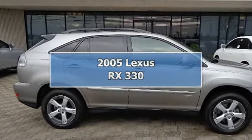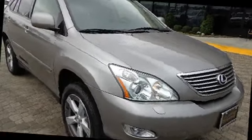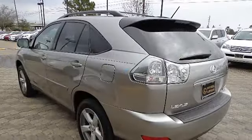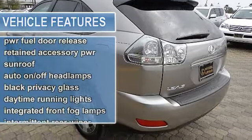2005 Lexus RX 330 Sport Utility. This vehicle features the following equipment: 5-speed automatic transmission, 6-cylinder engine 3.3L, all-wheel drive automatic, 3.3L 24-valve, all-wheel drive with 2 front and 2 rear assist grips.